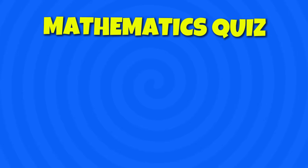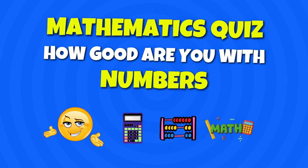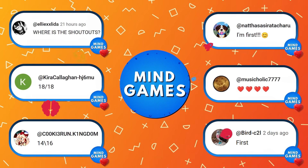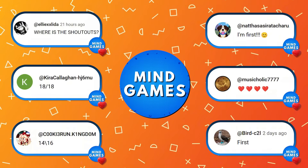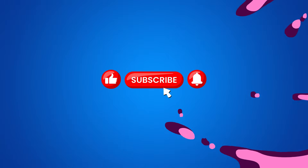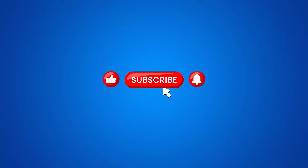Welcome back, Mind Gamers. How good are you with numbers? Let's find out in this maths quiz. Thanks to every one of you who engaged with our videos. If you want a special shout-out, then like this video and leave a comment. Are you ready? Then subscribe to our channel and let's get started.